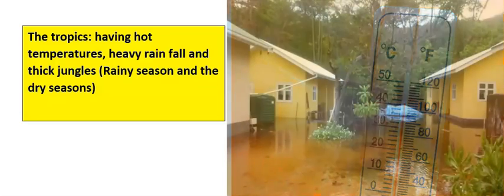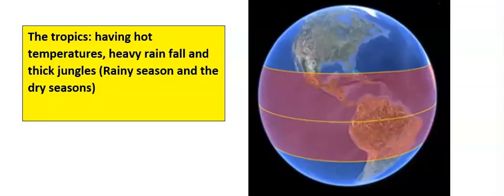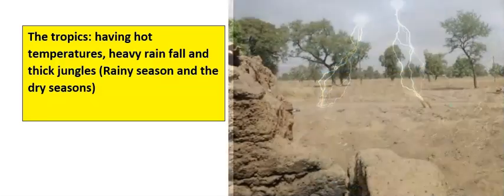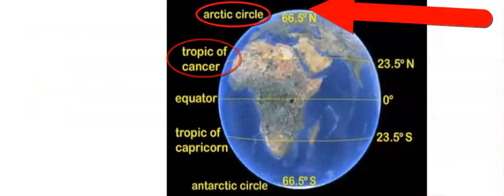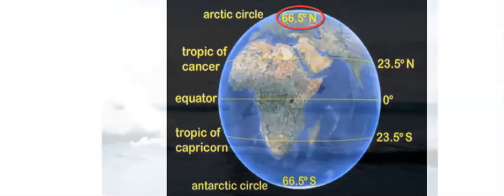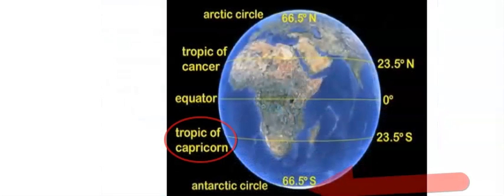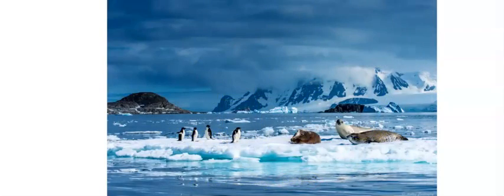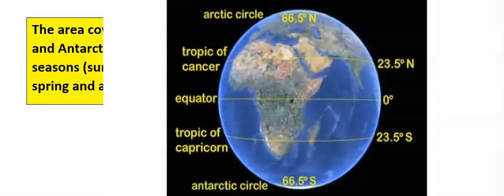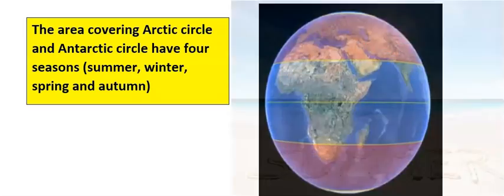The tropics have hot temperatures, heavy rainfall, and thick jungle, and it has two seasons: the rainy season and the dry season. Above the Tropic of Cancer is the Arctic Circle, which is 66.5 degrees north, and below the Tropic of Capricorn is the Antarctic Circle, which is 66.5 degrees south. The areas covering the Arctic Circle and Antarctic Circle have four seasons.